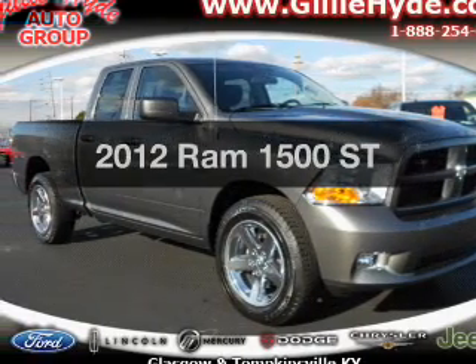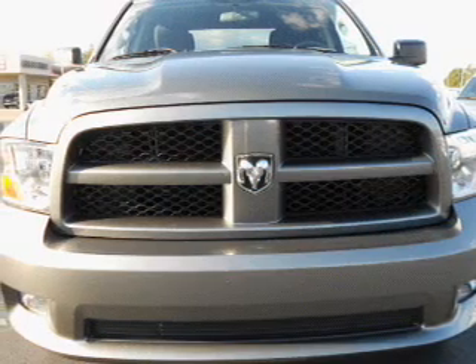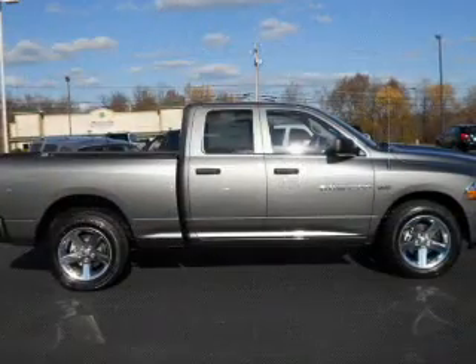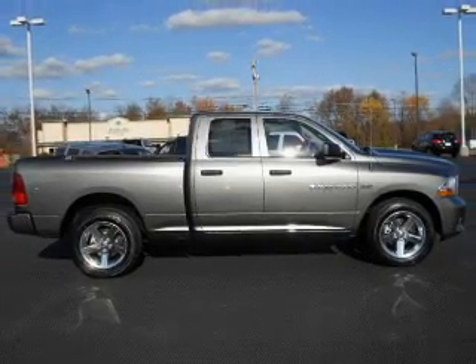Everything you need under one roof with this great vehicle. With a powerful eight-cylinder engine that responds smoothly to its automatic transmission, premium wheels give a more luxurious look. You will appreciate the safety feature of anti-lock brakes.